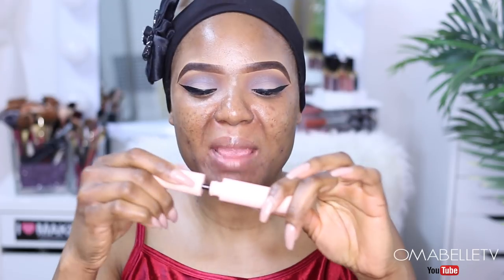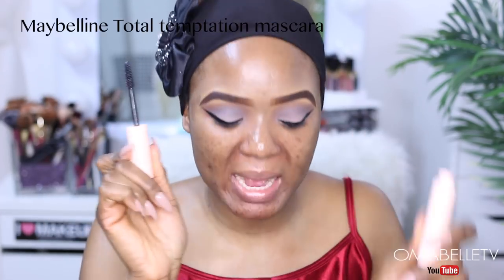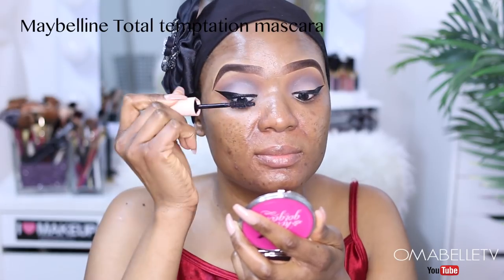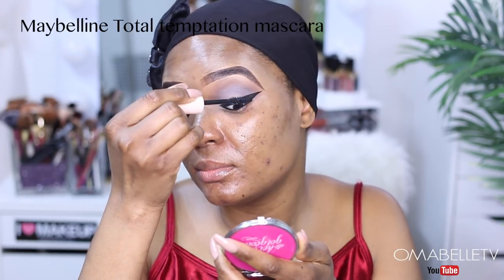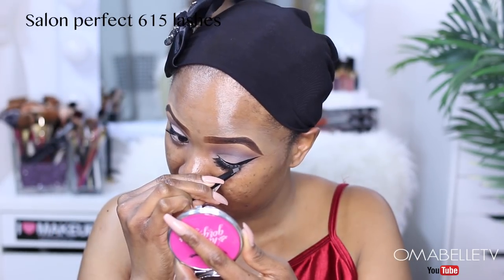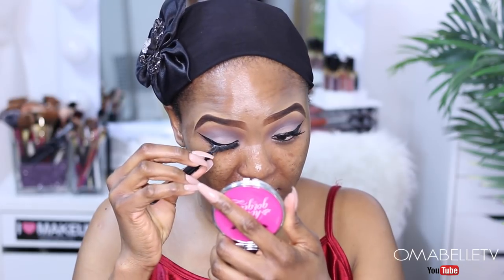For mascara, I'm going to be using my Maybelline Total Temptation mascara. For lashes, I'm going to be using one of my all-time favorites — the Salon Perfect 615 lashes.